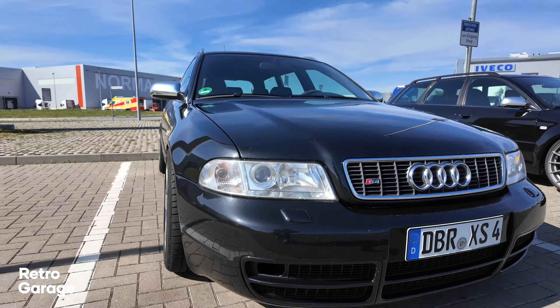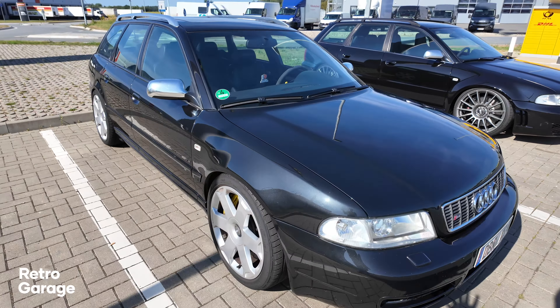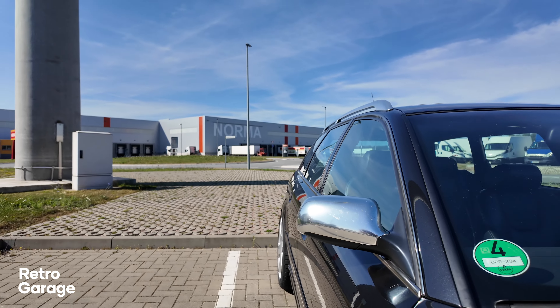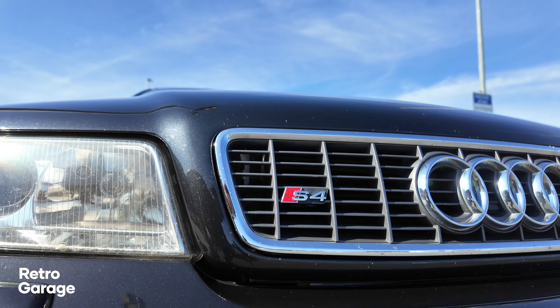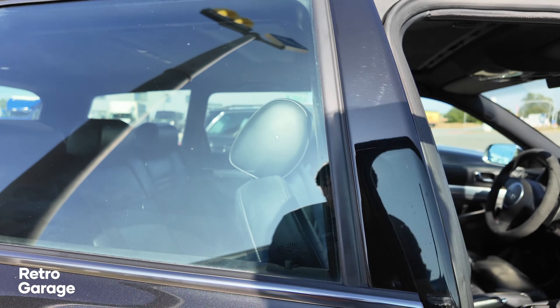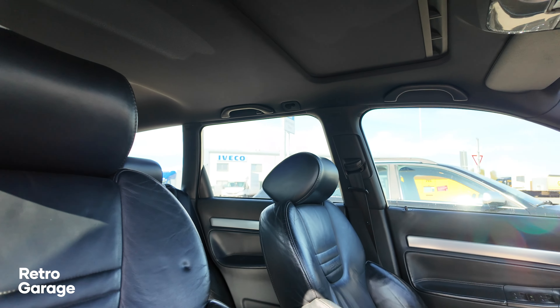The Audi S4 differentiated itself from the A4 in a couple of ways. This was more performance-oriented, and unlike the bigger brother the RS4 — funnily enough there's actually one pulling in over there — this car sat in between the regular A4 and the RS4. Well, that's perfect timing!